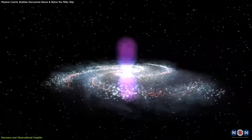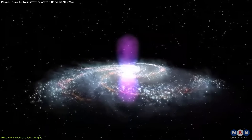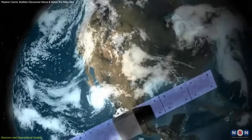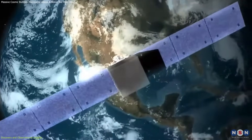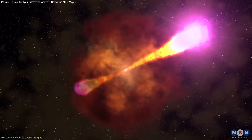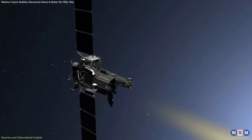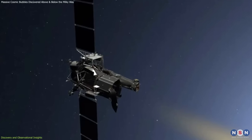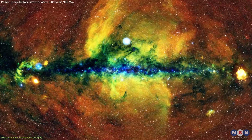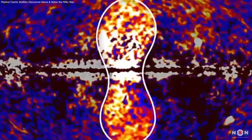This suggested that these structures were not just limited to gamma-ray emissions, but were part of an even larger, more energetic event that shaped the galaxy. The detection of these bubbles was made possible through advanced instruments capable of observing high-energy phenomena. The Fermi telescope specializes in gamma-ray observations, while eROSITA focuses on X-ray emissions. Their combined data have provided a more comprehensive view of these colossal structures, highlighting their significance in the study of galactic dynamics.